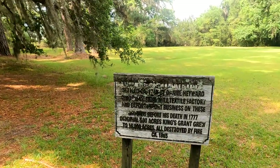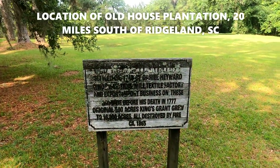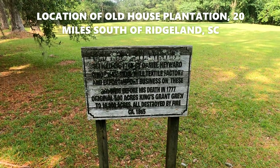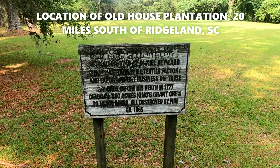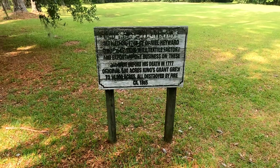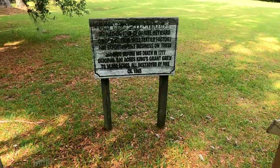You would not believe where I'm at. I'm at Thomas Hayward's grave site — he's a signer of the Declaration of Independence. It's where the Old House Plantation was at, settled by Daniel Hayward, and it's a tidal mill textile factory. The original 500 acres grew to 16,000 acres, all destroyed by fire in 1865.